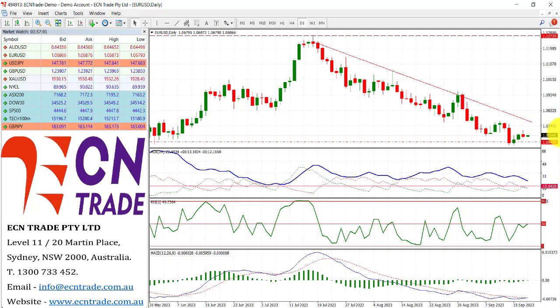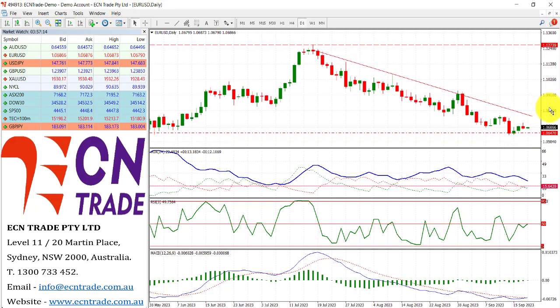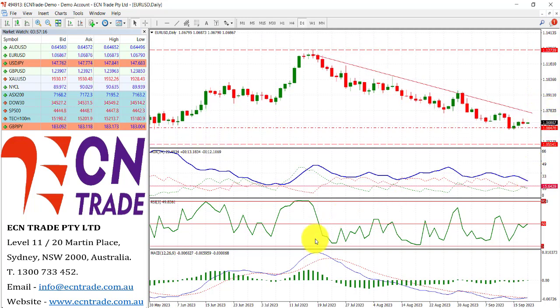Technicals aren't that bullish, so therefore we could see one more test in the dollar and maybe reclaiming the 105 level. But much volatility is seen as we get closer to the Fed rate decision. Any pullback looks towards a base around 105.